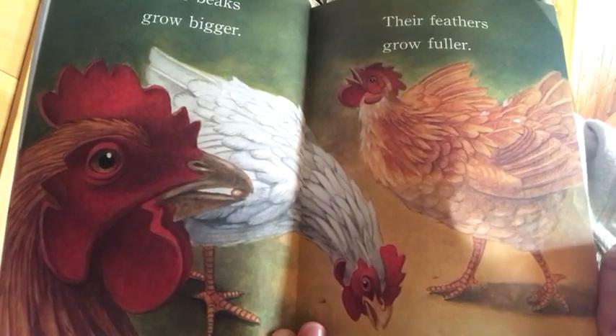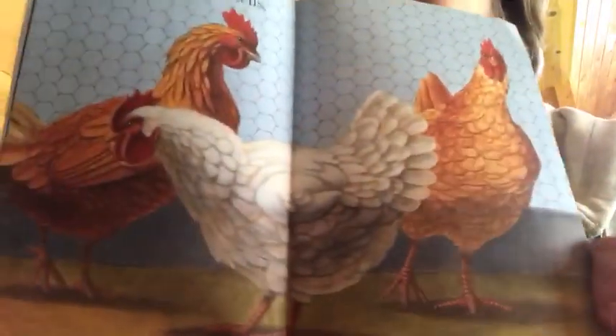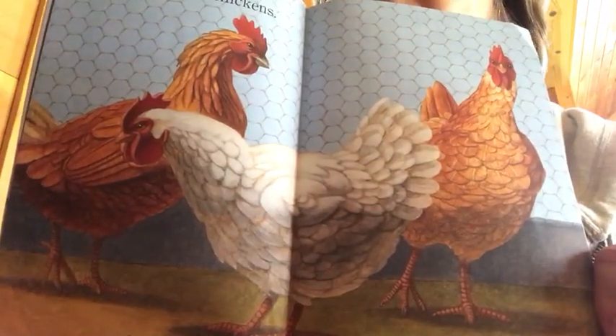What do you think is going to happen now that they're almost fully grown? Now they are chickens. They are hens and roosters.